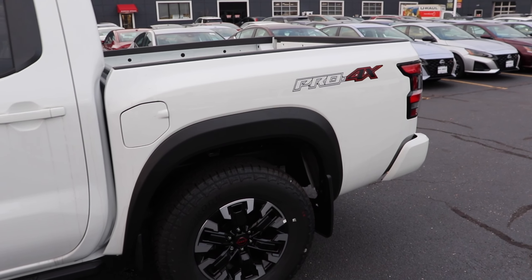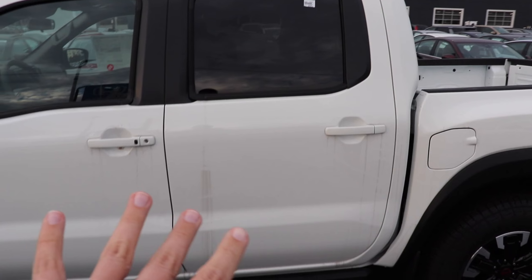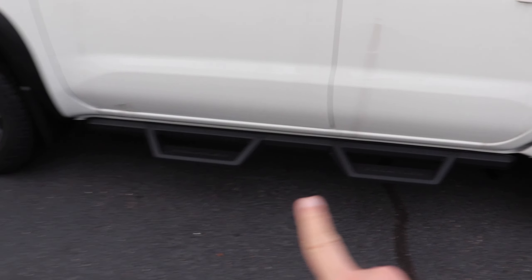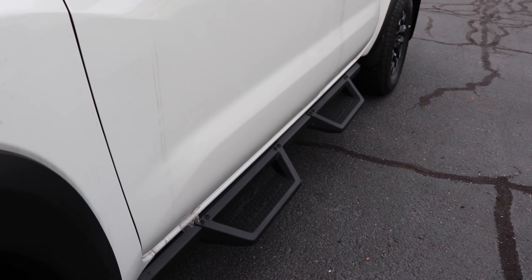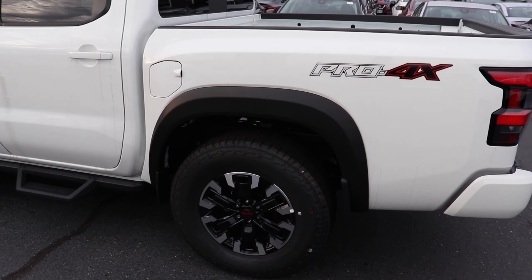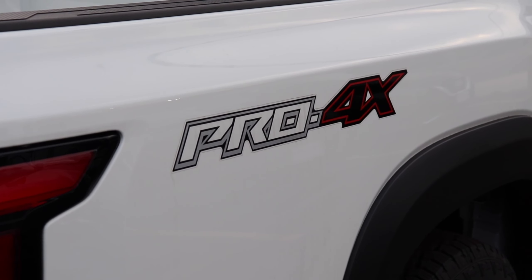The towing capacity for this truck is 6,270 pounds maximum. Moving to the side of the truck, we have four doors and a five-foot-three bed — standard mid-size pickup truck size. We do have some rails here to help you step up into the Frontier, though the overall height isn't very tall. On the steps it says 'Frontier' with a grip material so you don't slip. Moving to the rear, we have the gas cap and a large Pro 4X decal on the side so everyone knows what model trim you're driving.